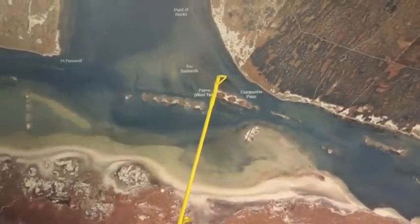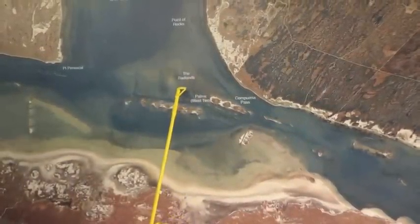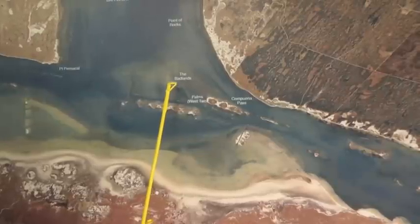Over in the Badlands, this area, there's a couple of really nice reefs in these fish houses in this area. Wade fishers have been picking up some really big trout, some 29 and 30 inch trout in here on artificials.